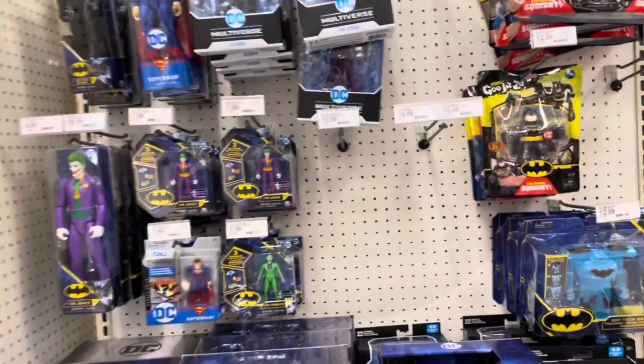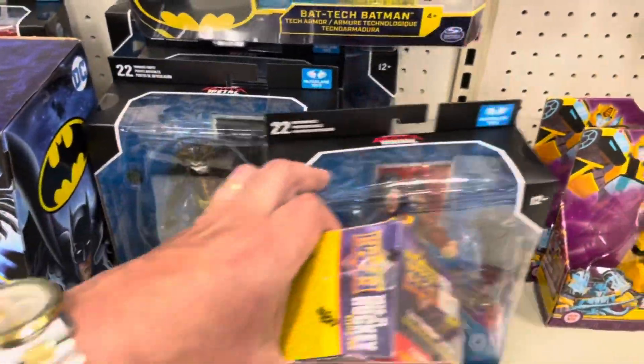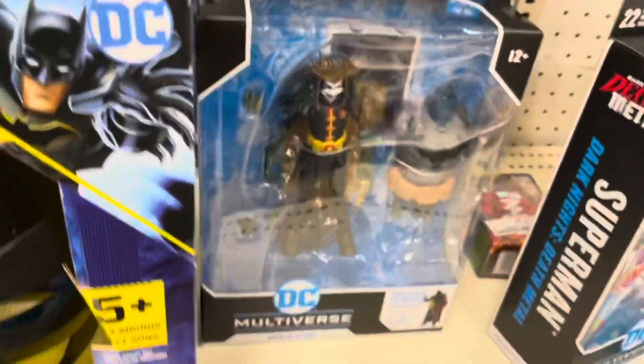Here's Target. I haven't seen that one yet — kind of a cool figure. The Robin came.